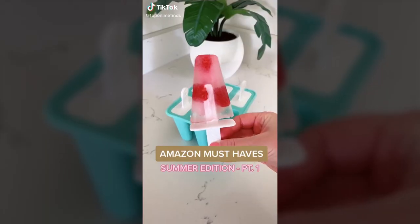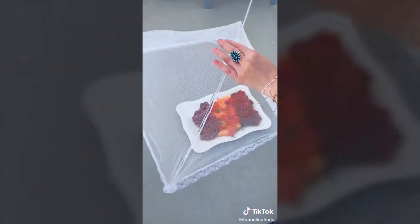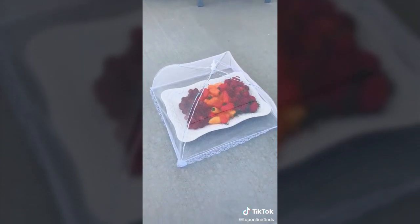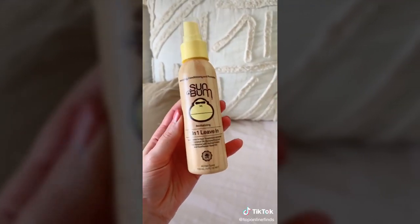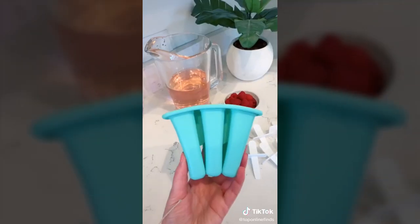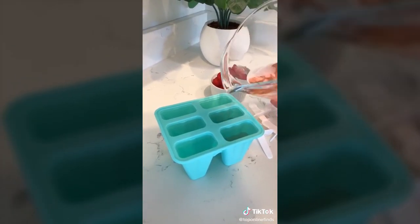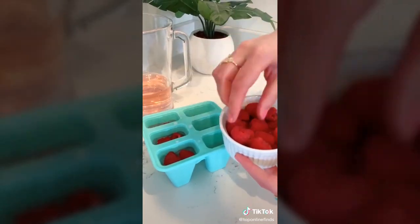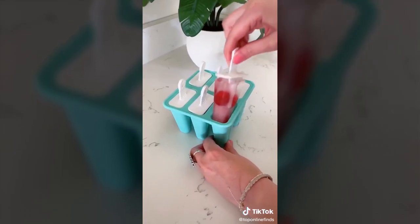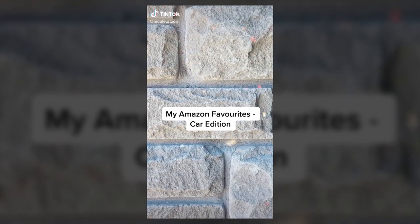Amazon must-haves, summer edition: first, these food tents that come in a pack of six — set them over your dishes outside so bugs won't get to your food. This three-in-one leave-in conditioner is awesome for detangling your hair, especially at the beach or pool, and leaves it nice and silky. Lastly, these silicone popsicle molds are flexible and easy to use — it's fun to make popsicles at home with different flavors. I put raspberries in these ones and this is how they turned out — such an easy, inexpensive summer treat.